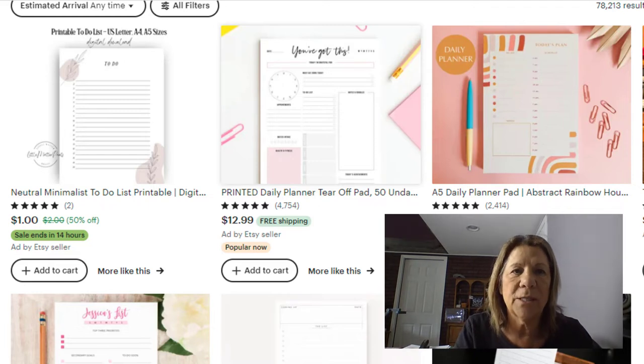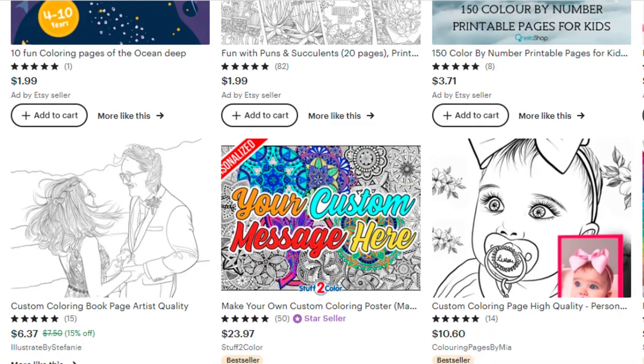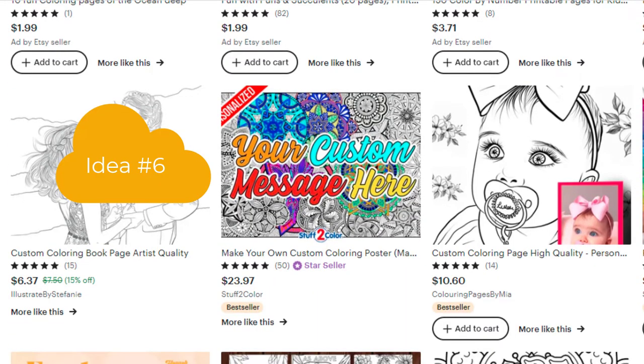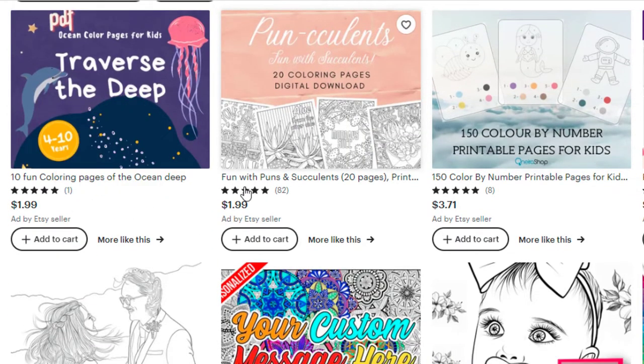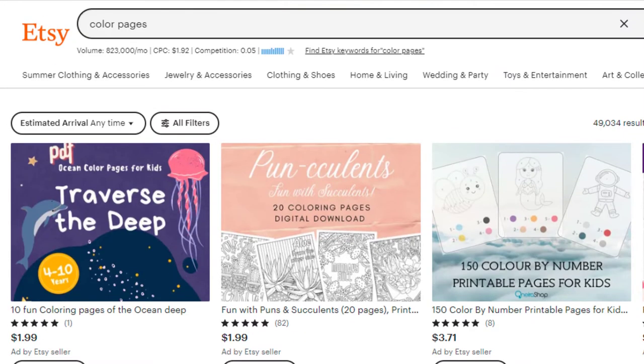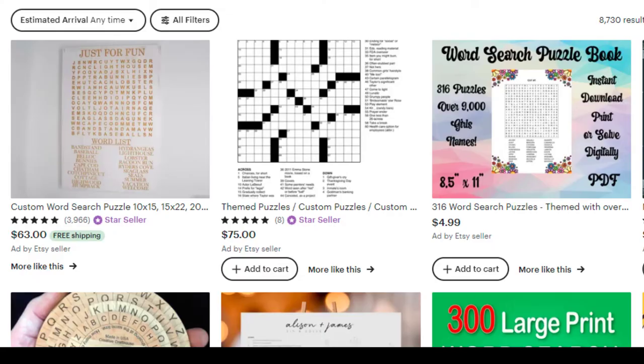Number six is coloring pages. They can be simple or more complicated, and they can be for adults. But a lot of times people don't want a full book and don't want to pay $30 for it. So here's 20 pages for $1.99 — that's all you need. They also have some geared for children as well.